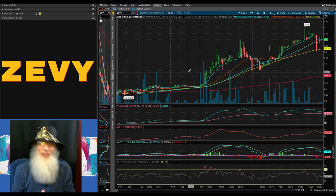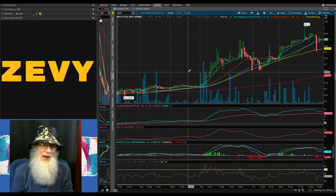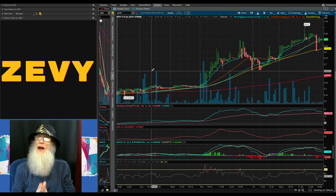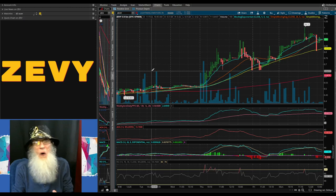Her financials are tomorrow. They expect them to be good — they need to make a profit; that would really help this stock. So remember, ticker ZEVY. Put it on your watch list; watch it tomorrow to see if she's gaining volume. There could be some excitement, but keep in mind — with financials it's like a coin toss. The company is confident, but no guarantees.